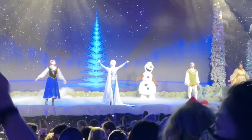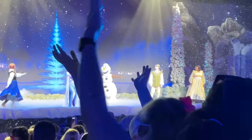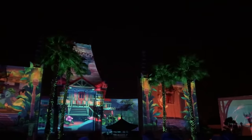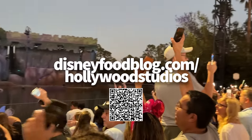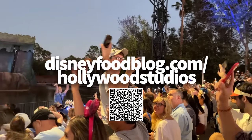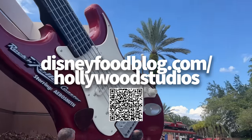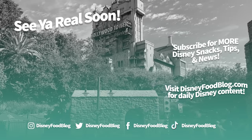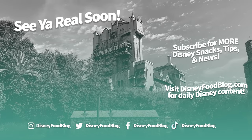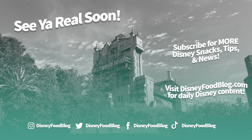You made it through all of Hollywood Studios and all of the major attractions! For more Hollywood Studios news, keep coming back to us and don't forget to pick up your free Hollywood Studios guide over at disneyfoodblog.com for all the tips, tricks, and hints you'll want on hand before and during your next park visit. Thanks for watching — this is AJ for Disney Food Blog, and we'll see you real soon.